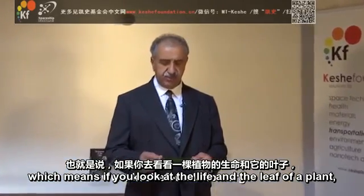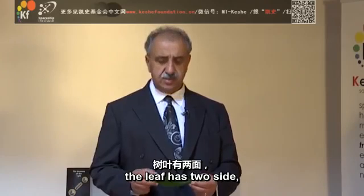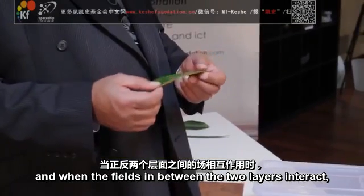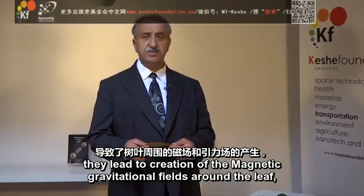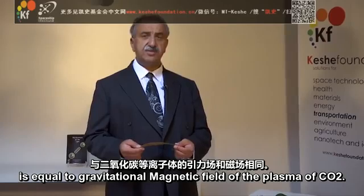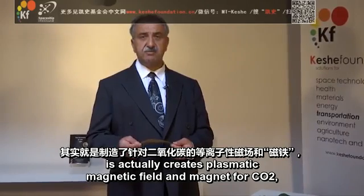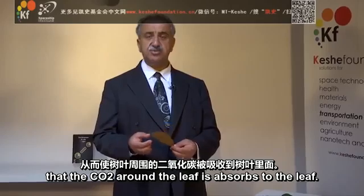If you look at the leaf of a plant, it has two sides. One side is nano-layered differently compared to the back. When the fields between the two layers interact, they lead to the creation of a magnetic-gravitational field around the leaf. This field is equal to the gravitational-magnetic field of the plasma of CO2, so the leaf effectively creates a plasmatic magnetic field — a magnet for CO2 — causing the CO2 around the leaf to be absorbed into it.